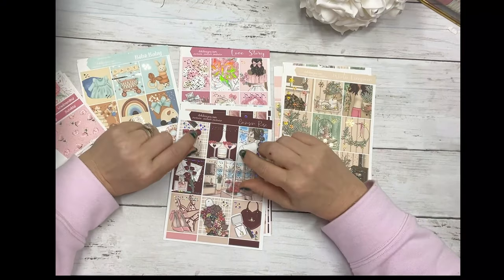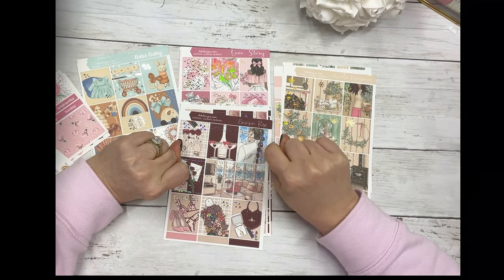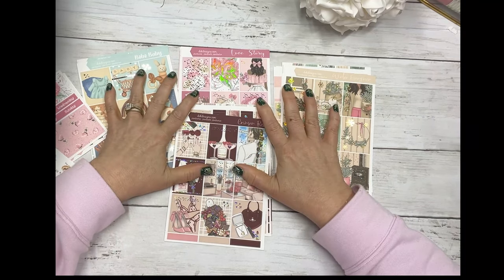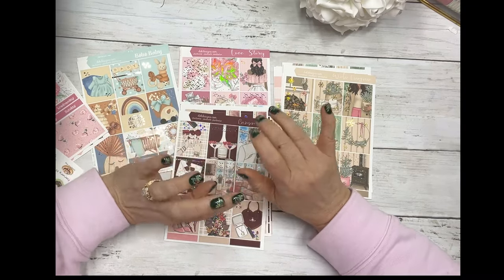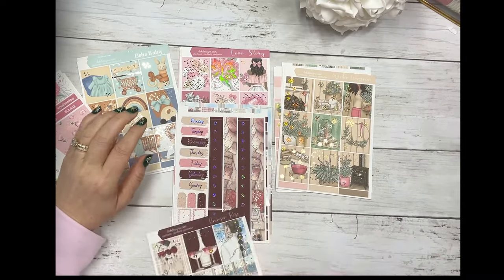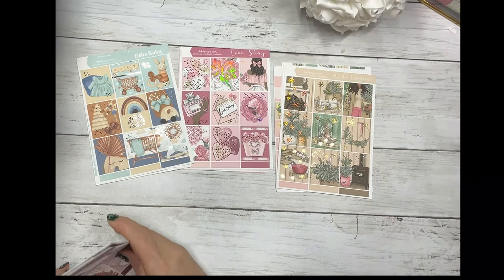Hi everyone, this is Dawn with D.E.K. Designs and I'm coming at you with new releases for today, Sunday, December 12th. I didn't print all of them out because, if you've been following us, we're short on paper, but the 10,000 sheets are supposed to come tomorrow. All of this is printed on our new Mohawk paper. So let's go over what I did print out here.